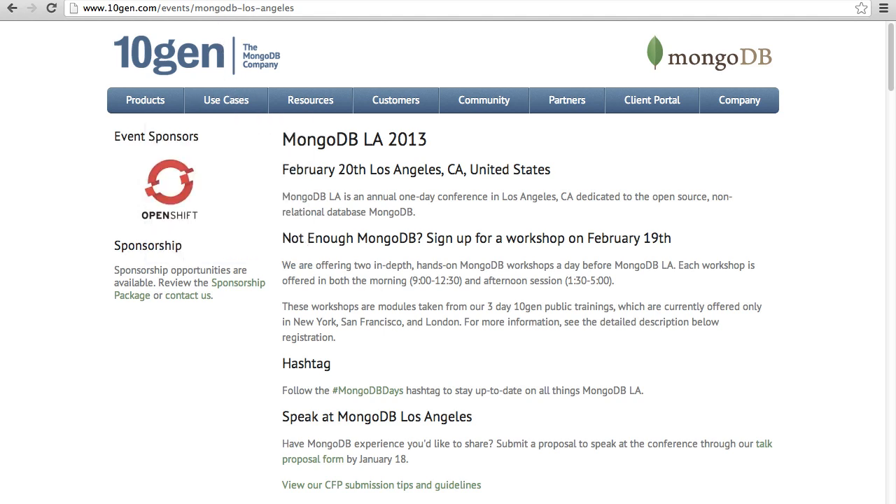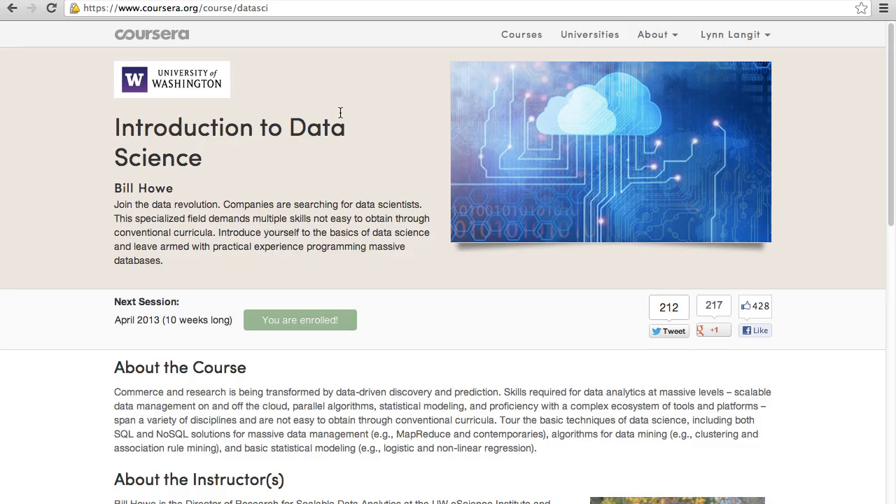Another place I'll be studying this year is Coursera, which offers free online university courses. I'm really excited to have found this highly recommended course from the University of Washington on Introduction to Data Science. I've signed up for that and I'll be taking it to increase my perspective and get more information about data science from a university level course. The URL is shown there.